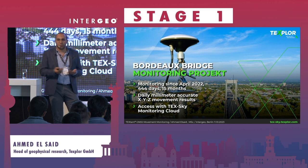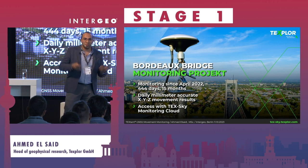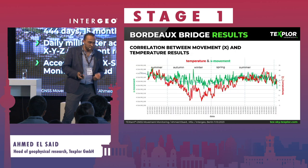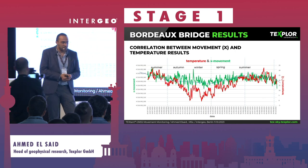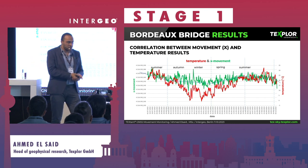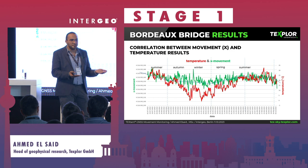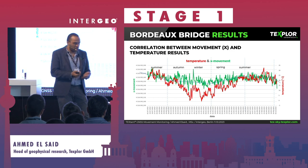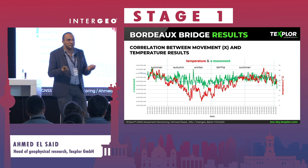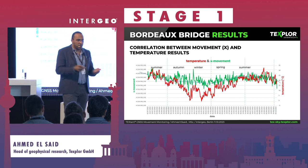I will give two project examples. The first is dynamic monitoring of a bridge in France. This is data from Bordeaux, France — a hanging bridge — where we measured for 15 months. We can see a clear correlation between the horizontal movement shown by the green line and temperature: at 25 degrees the bridge shows maximum extension and maximum movement, while at lower temperatures we see minimum movement from shrinkage.